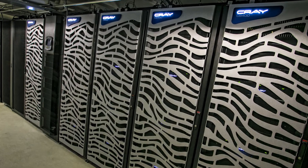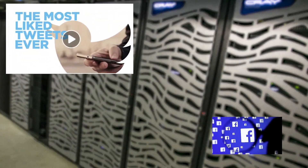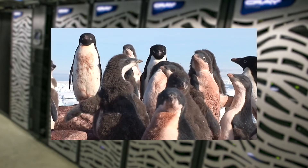Some scientists use the computer clusters to analyze vast amounts of data, like studying tweets and Facebook entries to make predictive models of human society, or studying the recorded movements of Antarctic penguins to gauge their response to climate change.